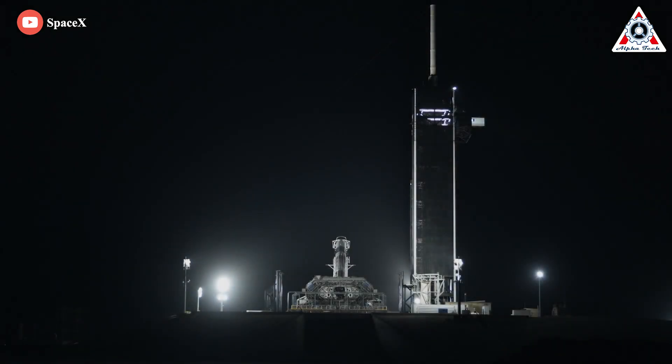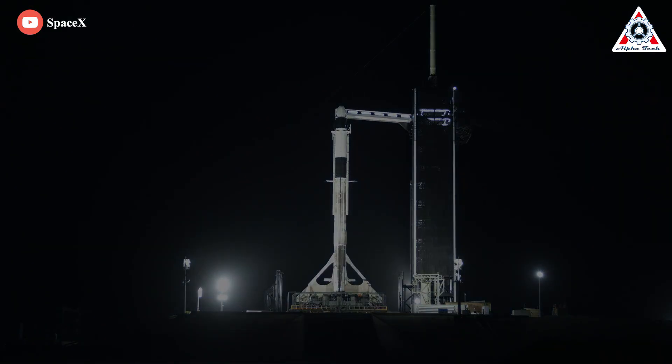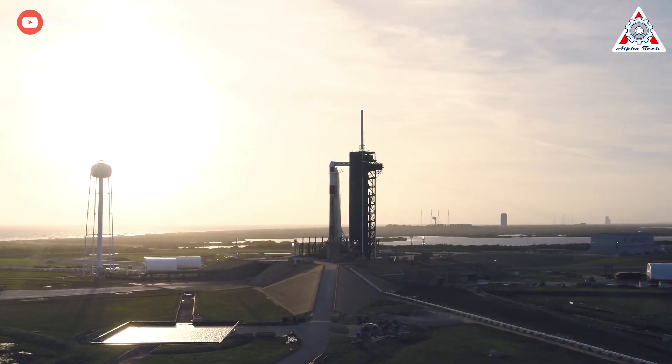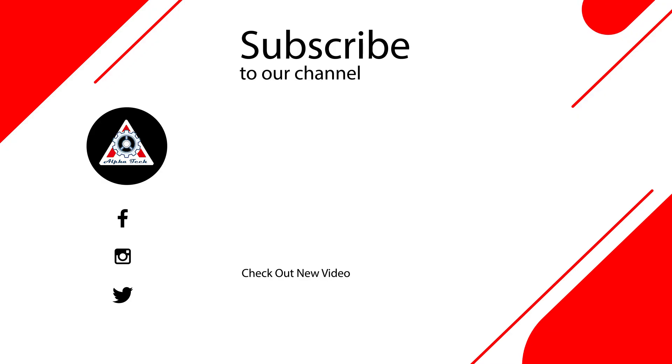That just about wraps it up for today's episode. Don't forget to share your ideas in the comments section. Everyone's support motivates us to create more quality videos, and for that we thank you so much and hope to see you next time.